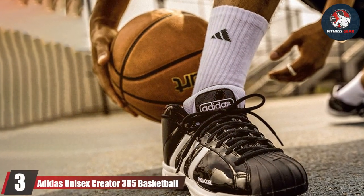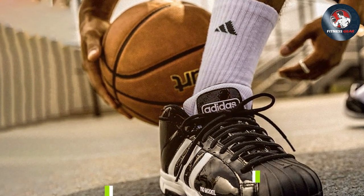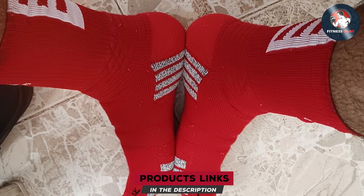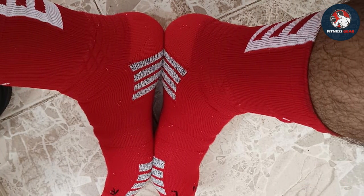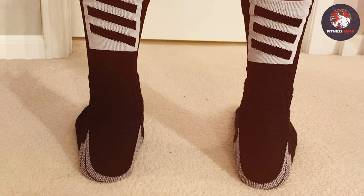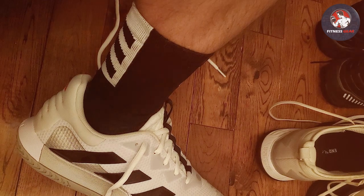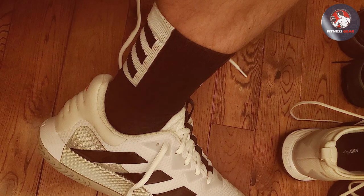The Adidas Unisex Creator 365 Basketball Crew Socks, ranking at number three, are a testament to the fusion of innovative technology and athletic functionality. These socks are crafted with a premium blend of nylon, spandex, and natural latex rubber, offering an exemplary snug fit that maintains flexibility for agile movements. The cushioned footbed provides a plush, comfortable feel, while the compression arch support is a boon for players who demand stability during quick directional changes and jumps. The standout feature of these socks is the Climalite technology, which actively wicks away sweat, keeping your feet dry and cool even during the most strenuous games.